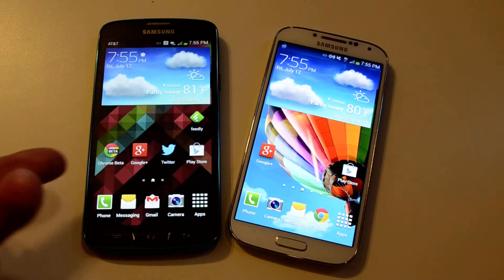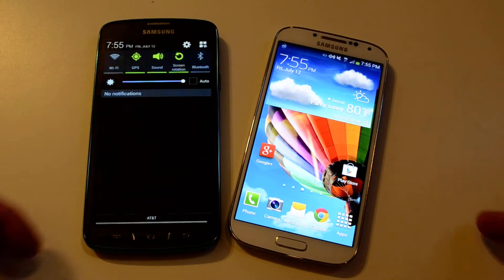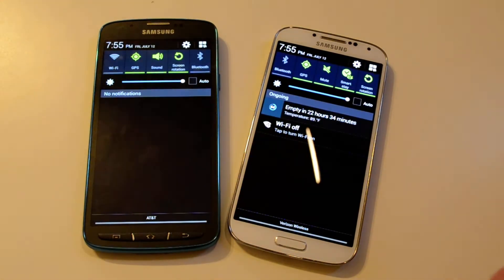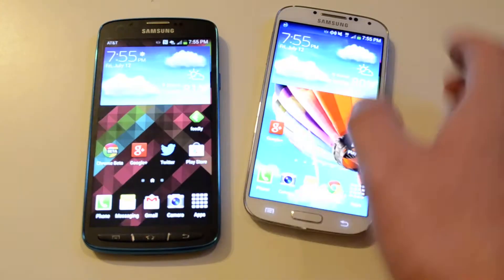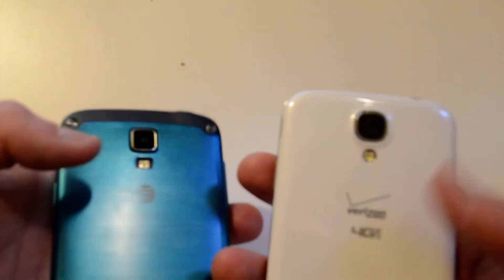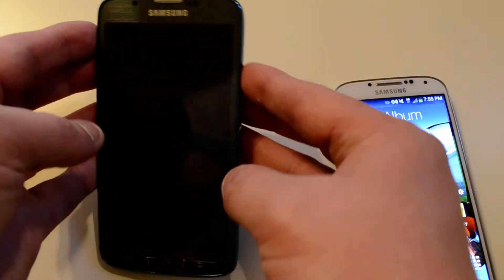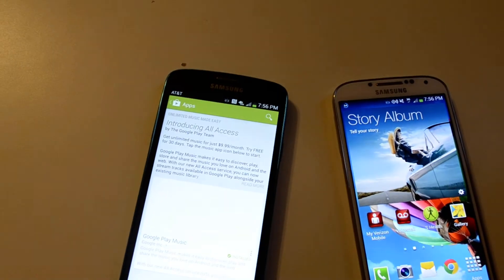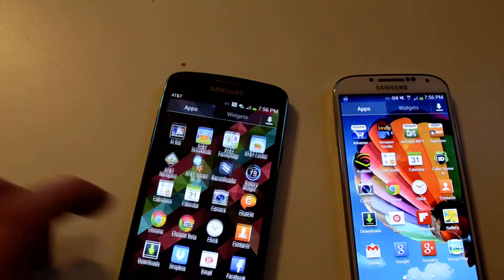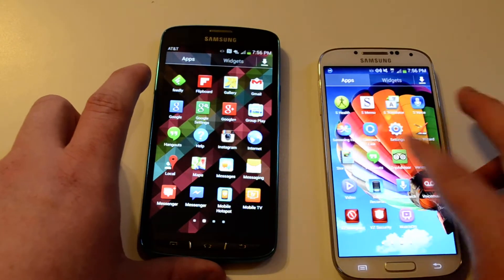There are a couple differences. The S4 Active is waterproof and dustproof while the Galaxy S4 is not. The S4 Active has a 1080p LCD display, unlike the S4 which has a 1080p AMOLED display. On the back you've got 8 megapixel on the Active and 13 on the Galaxy S4. Other than that, the software is basically the same — it's Android 4.2.2 with their latest TouchWiz.